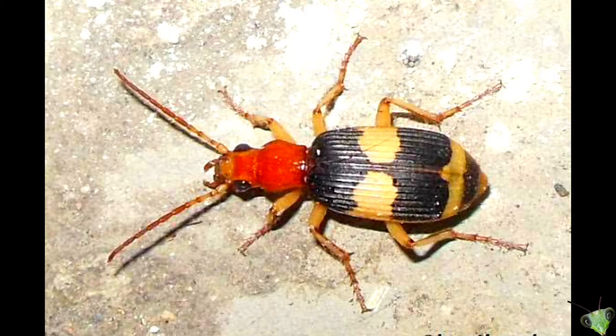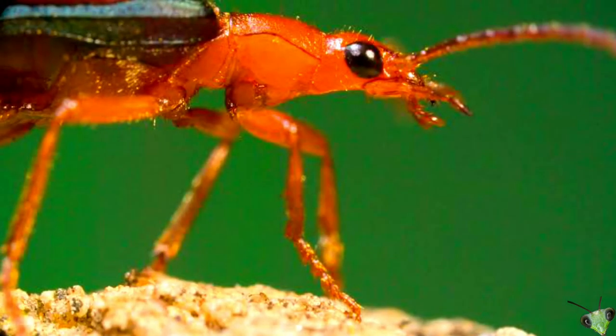They can't fly instantly — their wings are stored under wing covers, so they have to be released before taking flight. Bombardier beetles can navigate and hunt prey with the help of their antennae and sensitive hairs that pick up nearby vibrations.